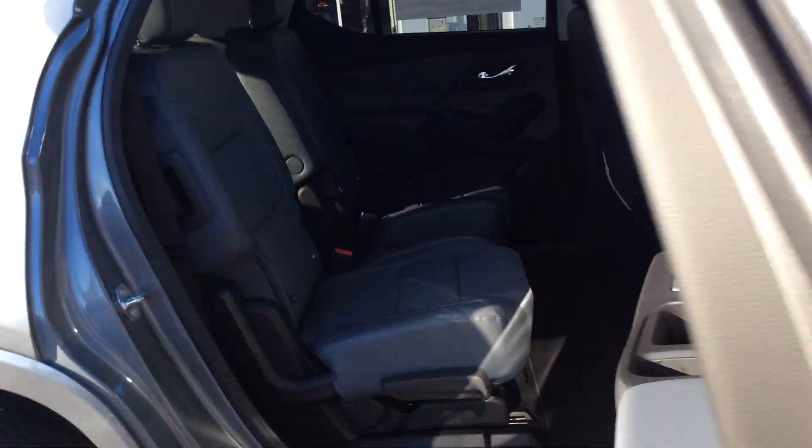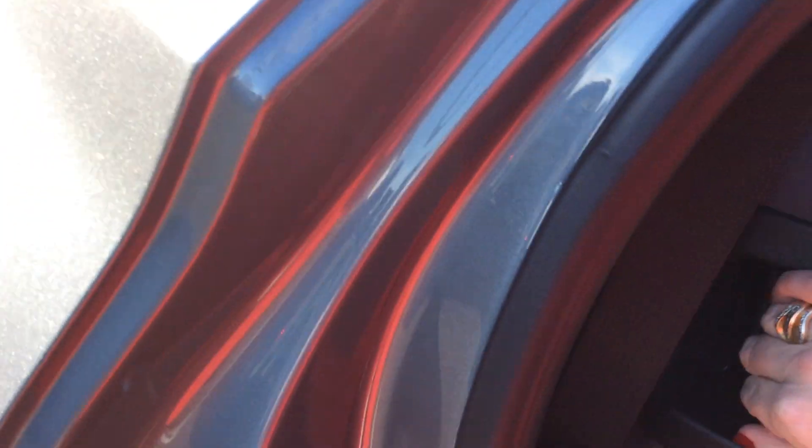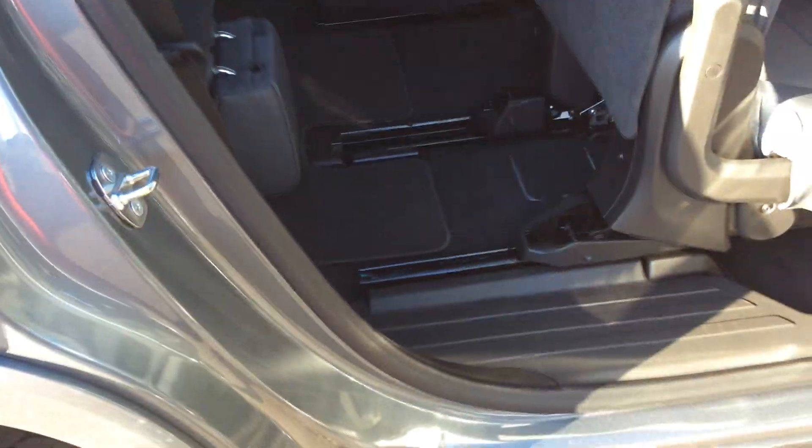This vehicle does have Bose speakers. Going into the back seat, we do have bucket seats back here. These seats have the ability to fold flat down, or what they call a smart glide, where the seat will actually function forward to allow somebody to get into the very back.